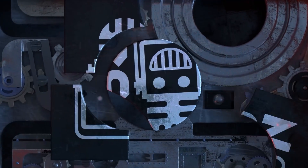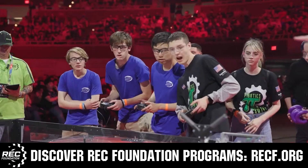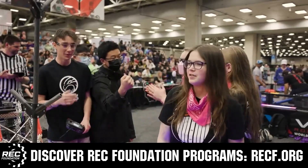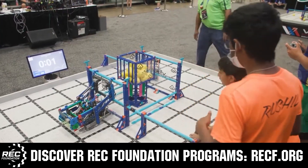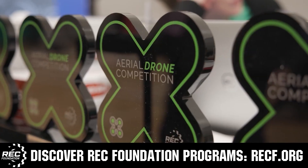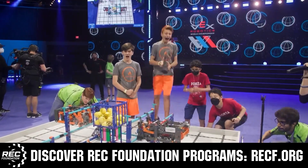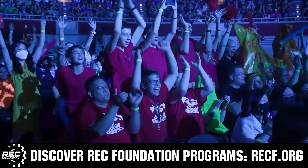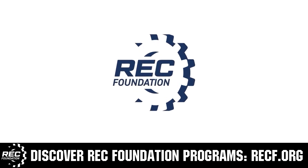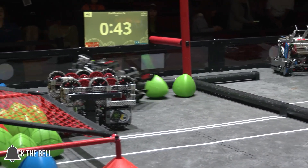This video is brought to you by viewers like you and also in partnership with the following. The Robotics Education and Competition Foundation provides fantastic programs for students from elementary school all the way through college — including VEX, Aerial Drone Competition, Online Challenges, JROTC, Girl Powered, Scholarships, Certifications, and so much more. Visit RECF.org and get connected. Don't forget to like, subscribe, and ring the bell to stay up to date on our new videos.